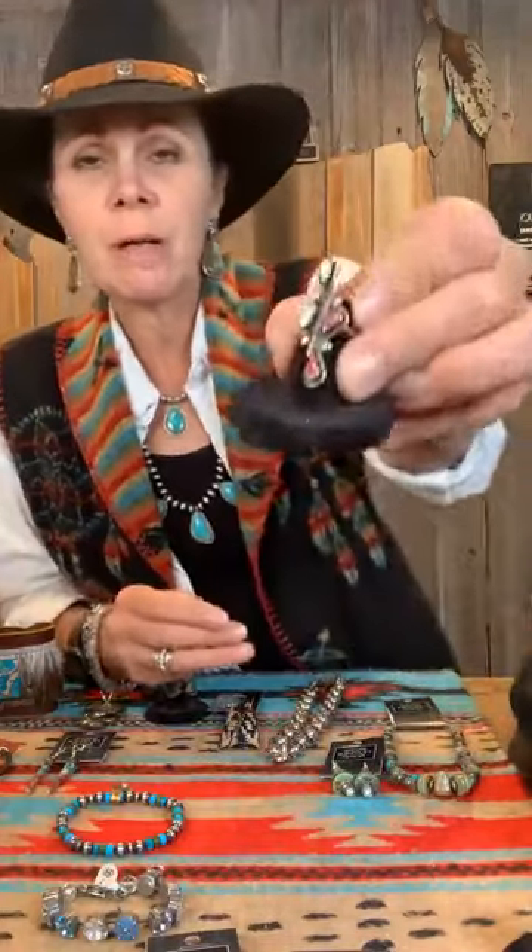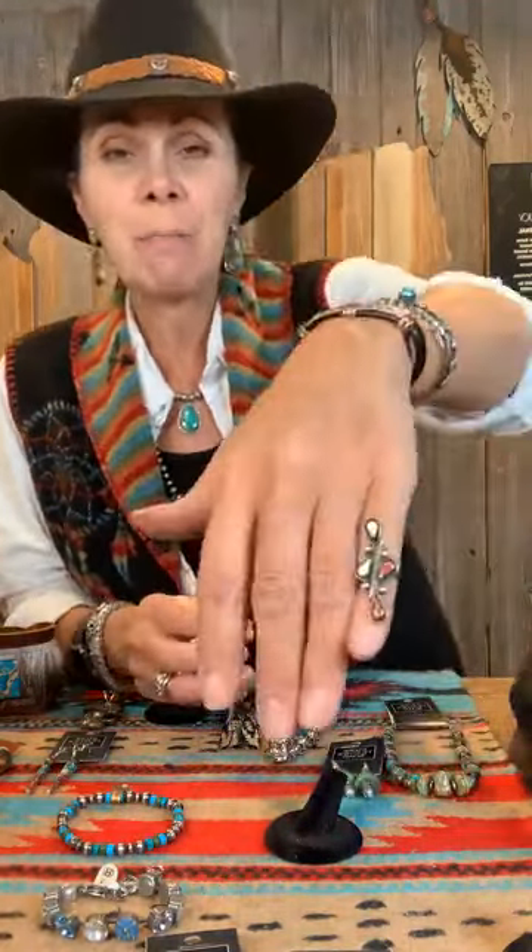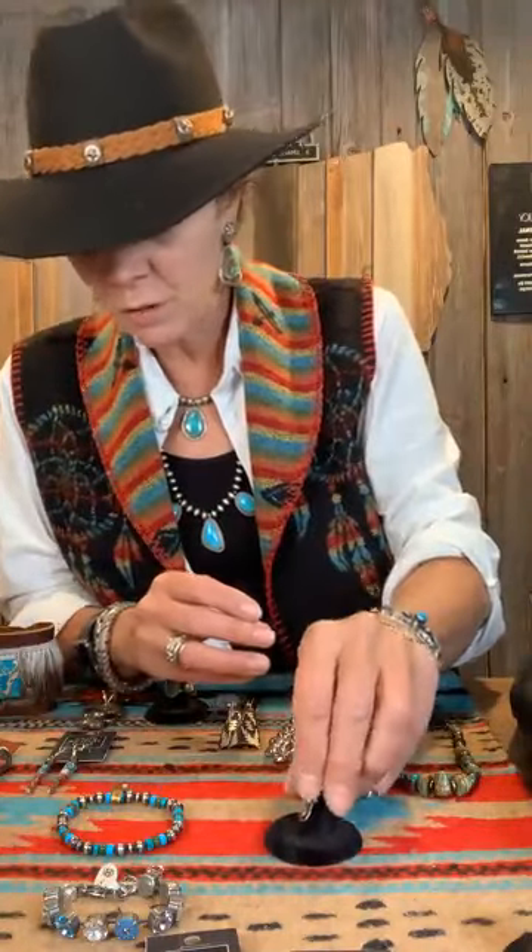This is an older vintage ring — very sweet. It's in Mother of Pearl and Coral, and it is a tiny little one. It is a size four and a half — like a baby ring. It'd actually be cute on a little girl, or if you have tiny, tiny fingers, that's a pretty one. And again, it's an older piece. Very sweet.